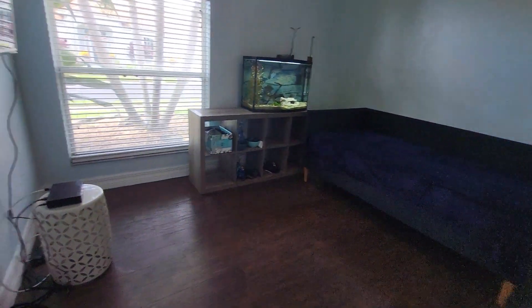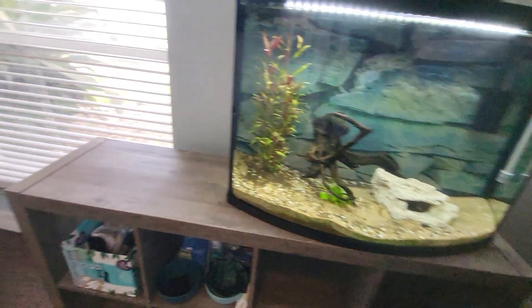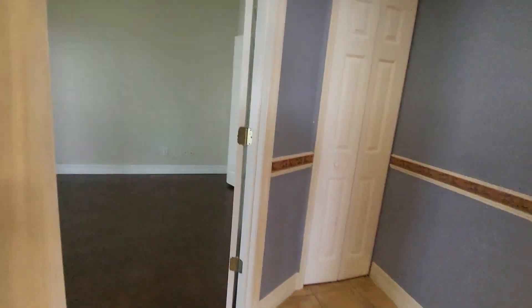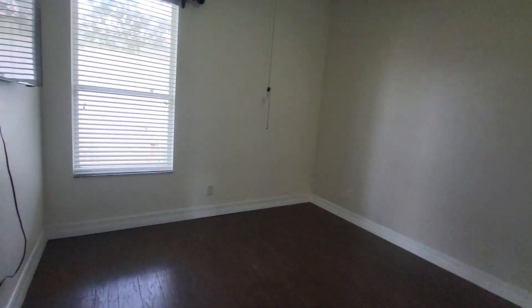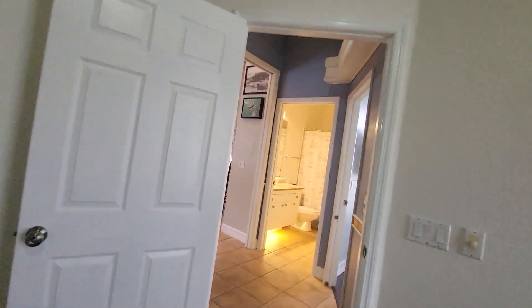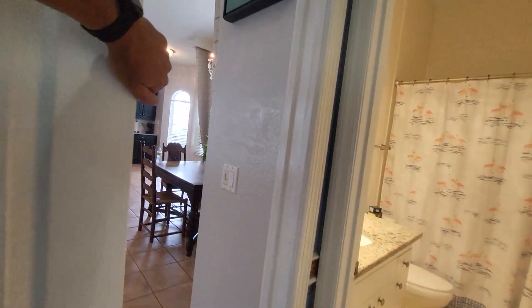Guest bedroom — and another one. Let's say they're about 11 by 12 or 13, kind of a guess. You can pocket door and close off this whole side.